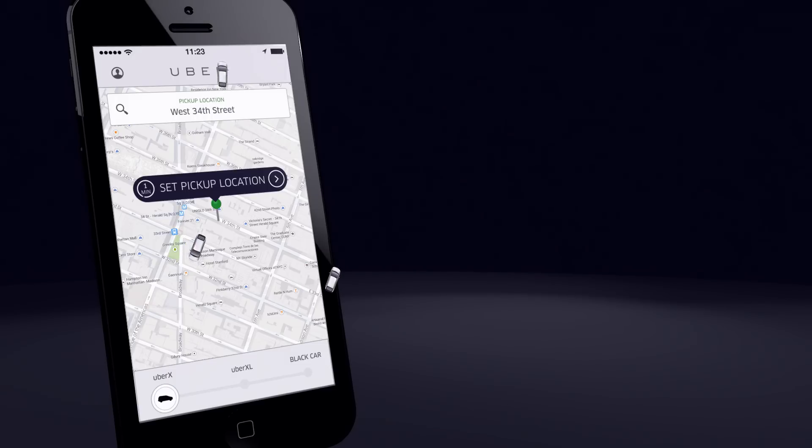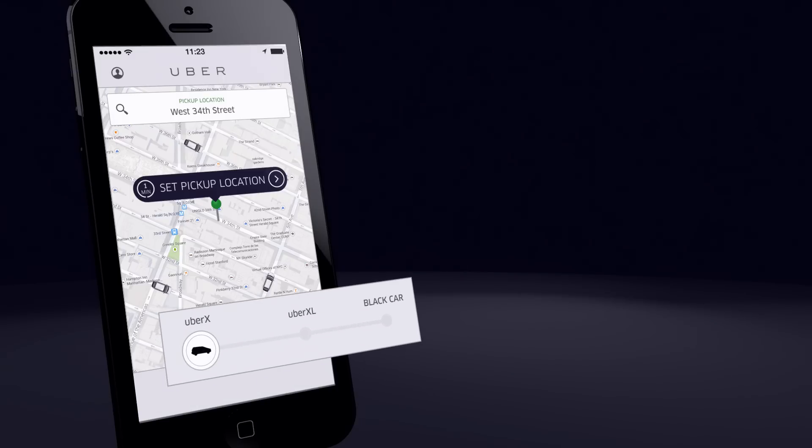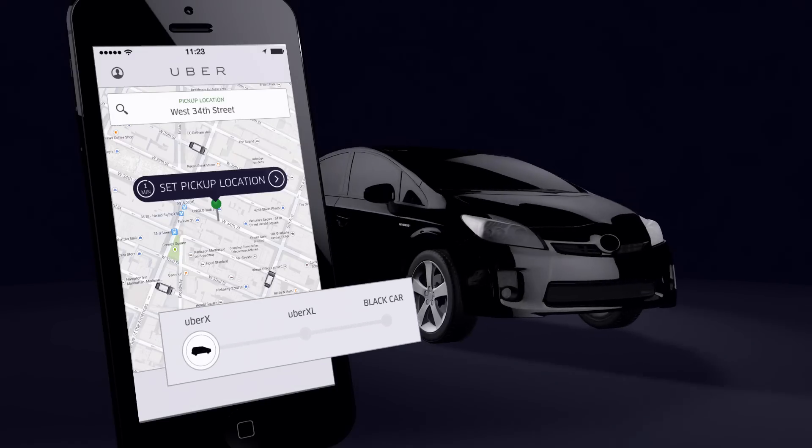These are all the cars in your area and how close they are. You also have options from the everyday to the premium. Got a quick errand? Get a low-cost UberX.